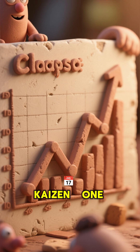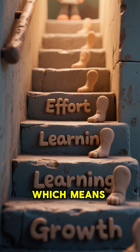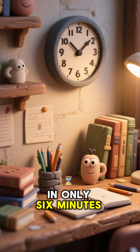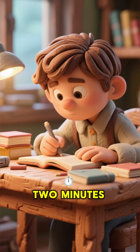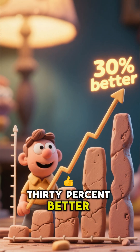Method 4: Kaizen — 1% daily improvement. Japanese students practice kaizen, which means continuous improvement through small, steady steps. You can do this in only 6 minutes per day: 2 minutes of active recall, 2 minutes of spaced repetition, and 2 minutes of focused practice. After 1 month, you will already be 30% better.